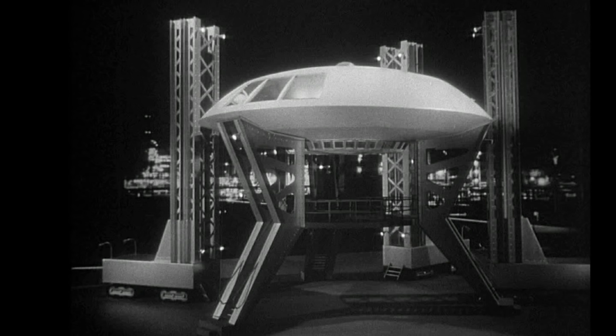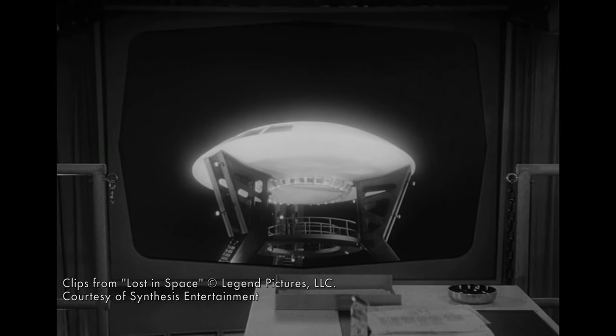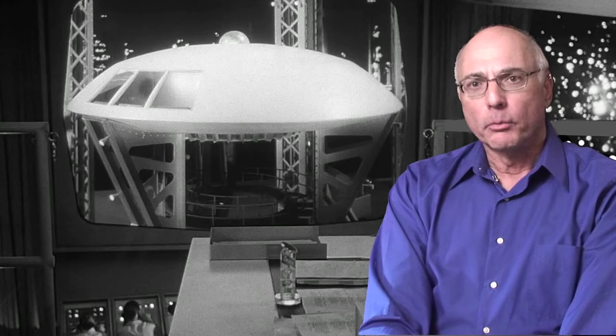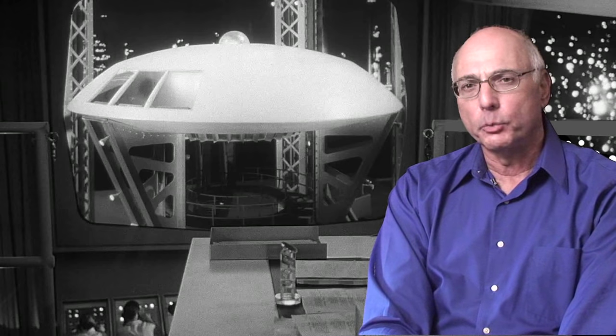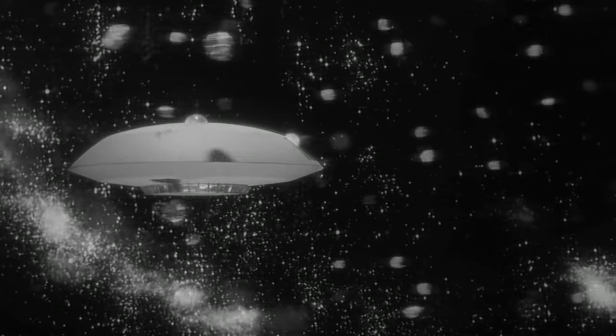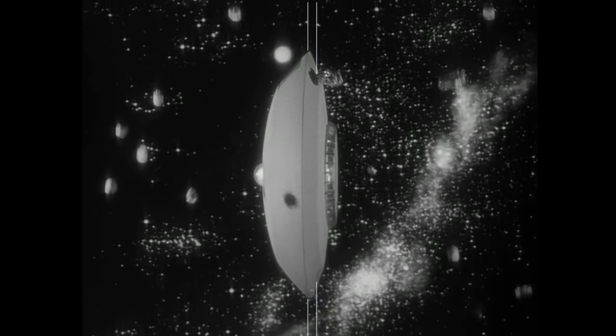Our first look at the Gemini 12 occurred minutes into the Lost in Space pilot as the ship sat atop the launch tower. As the countdown commences, the fusion core begins its rotation and the Fox Optical Department under L.B. Abbott added a pulsing glow, no doubt inspired by the ship from The Day the Earth Stood Still. Early in the pilot, the Gemini is rocked by a meteor storm, which was done by turning the ship 90 degrees and using the two belt rail tubes for suspension.